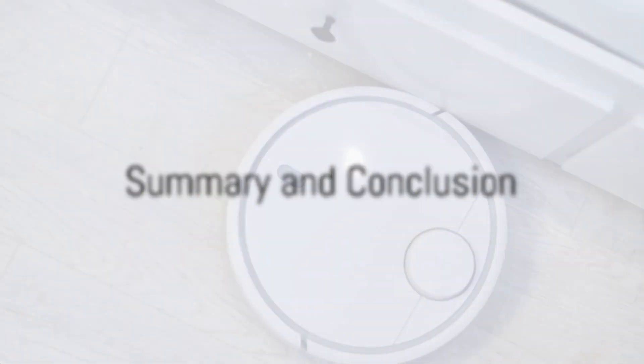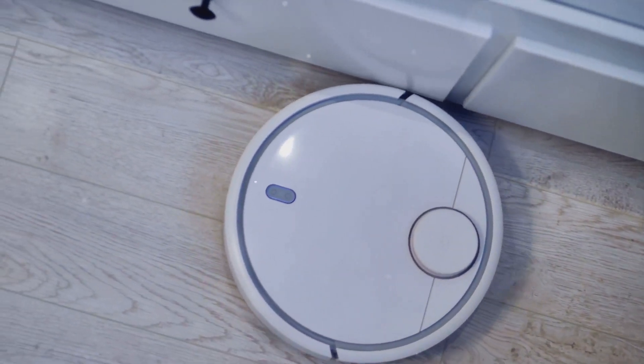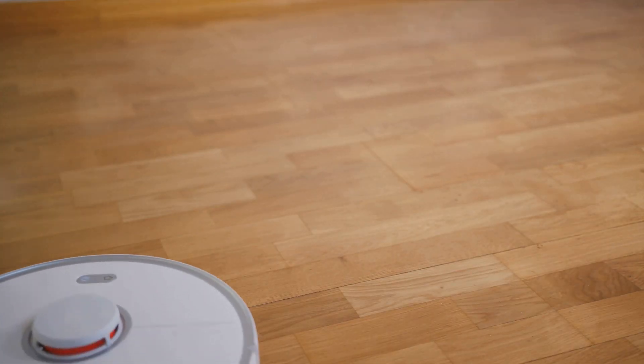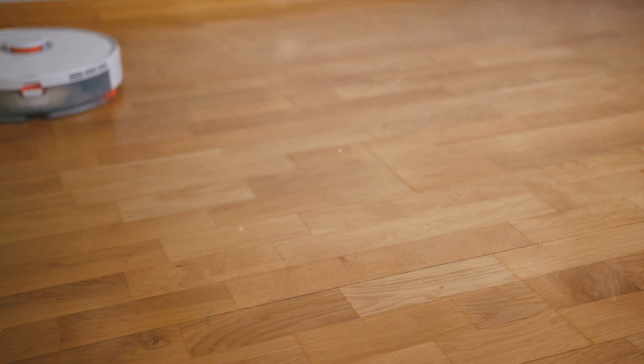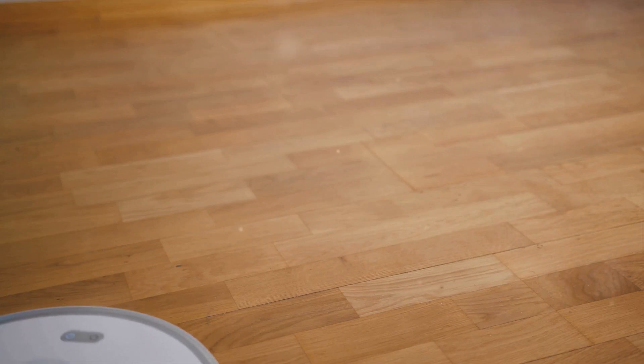So, which robot vacuum should you choose to conquer the pet hair problem? We've explored two top contenders today. The first robot vacuum, with its advanced navigation system and impressive suction power, can handle large homes and heavy shedding pets with ease. However, it does come with a heftier price tag.